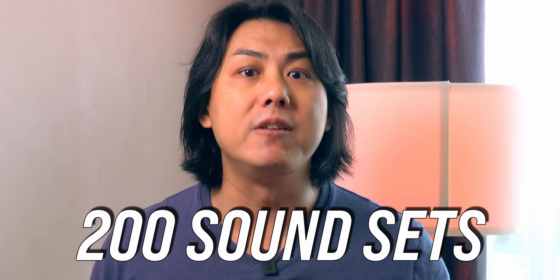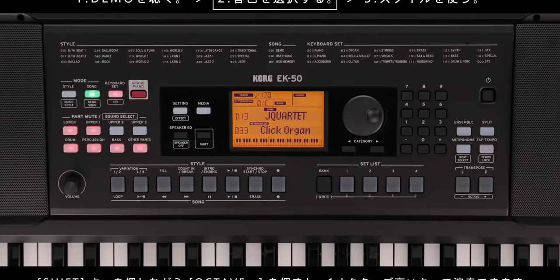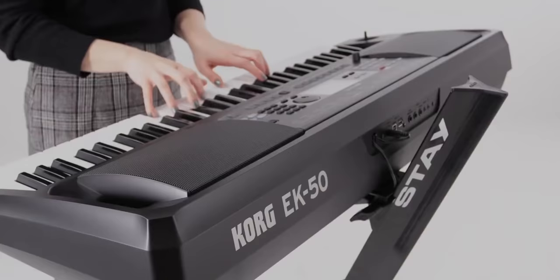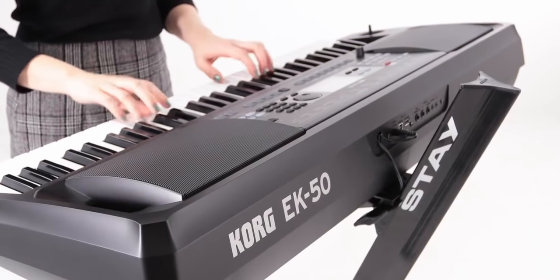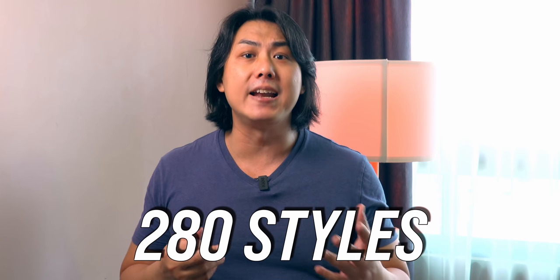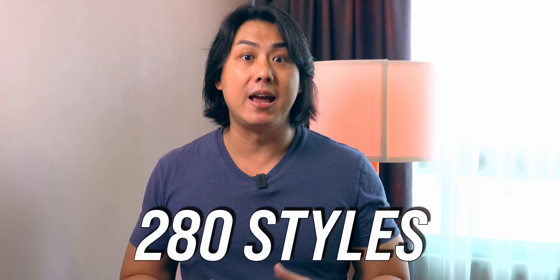The strength of the Korg EK50 is that it comes with 200 sound sets — 200 sets of voice combinations with effects applied that have been programmed to complement each other. You do not need much technical knowledge in tweaking the voices to make them sound good. The Korg EK50 comes with 280 styles, with two variations as well as two intros and endings per style — much more than the other keyboards in this list. However, the styles are not as well programmed as those found on the Yamaha PSR E463.